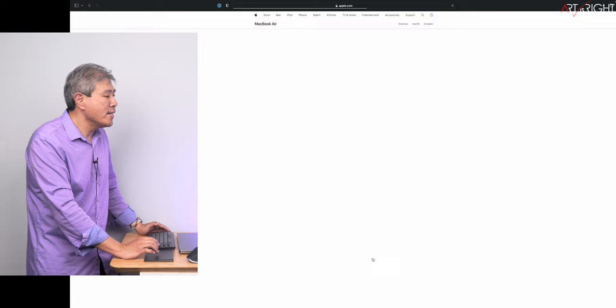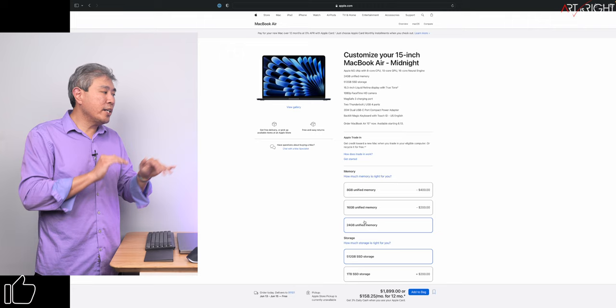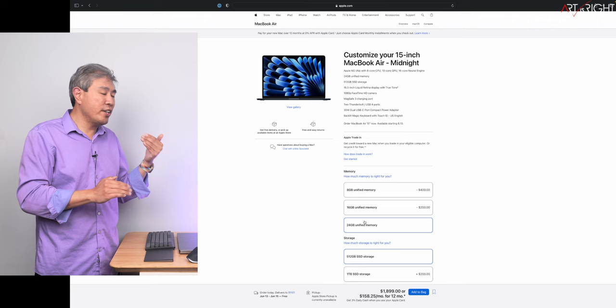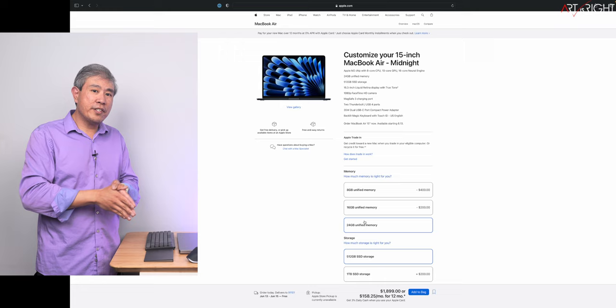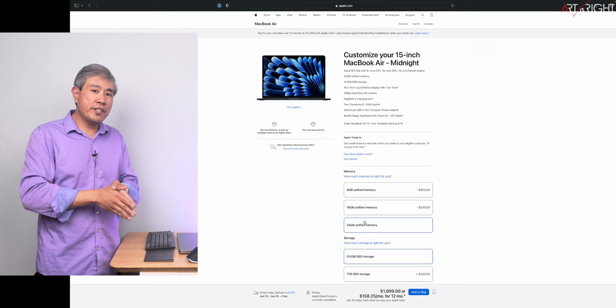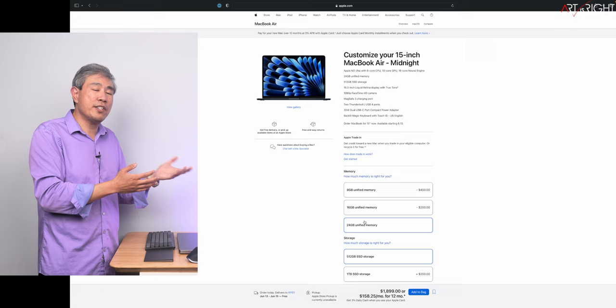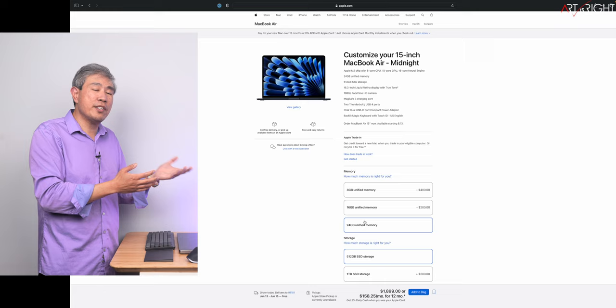Because my speculation is the performance will be close, I'm only ordering one configuration this time — similar to what I ordered last year — which is 512 gigabytes of storage and 24 gigabytes of memory. I'll be running a comparison between this and the 13-inch to see if there's any variation. Something to remember is that both machines are still passively cooled with no fans. Even though the 15-inch chassis is a bit bigger, I think thermal dissipation will be very similar.